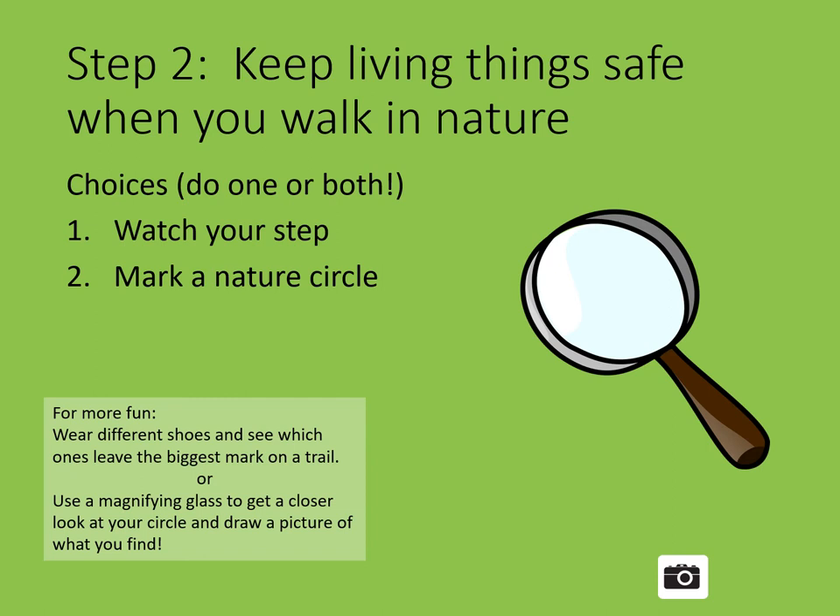Or choice two is to make a nature circle. On a trail, or a sidewalk, or your lawn, lay a circle of string at least three feet long next to the walk or path. Look in the circle and count how many things you find that live there, like plants or bugs. What would be injured if you walked off a path? For more fun, use a magnifying glass to get a closer look and draw a picture of everything you see in your circle. Be sure to take a picture or attach your drawing.